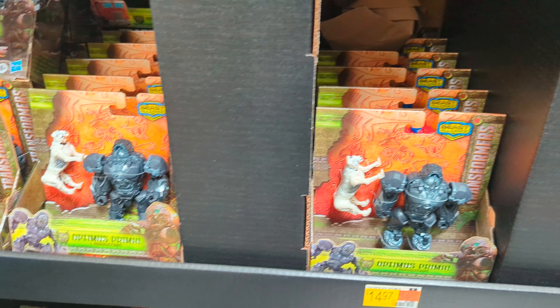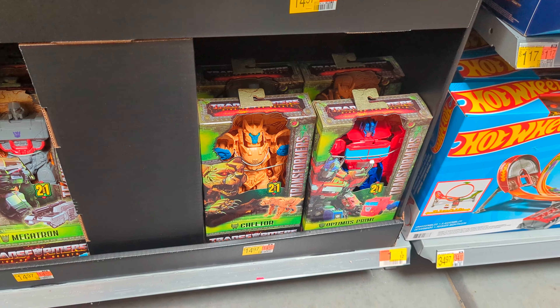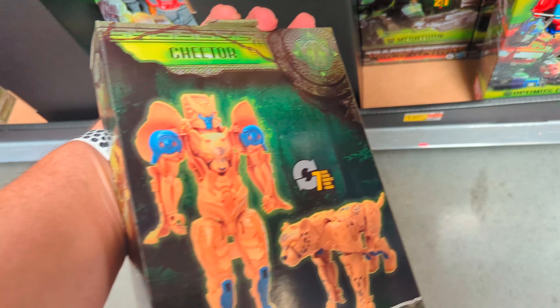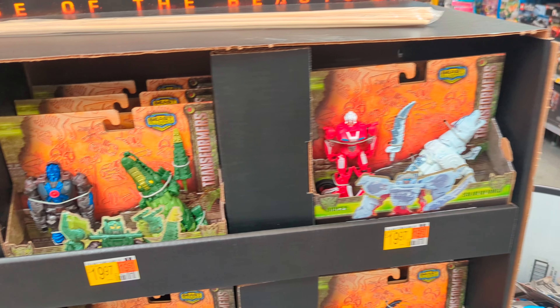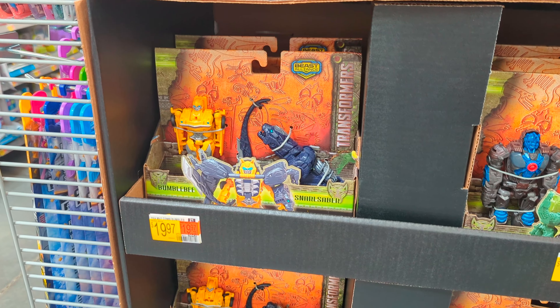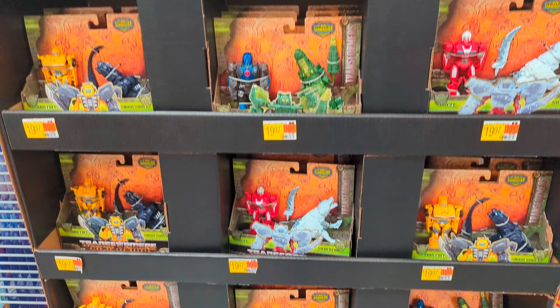And we've got these guys which we've seen before — Megatron. These are two-in-one changers. Then we come around here and we've got all the two-packs, which we've seen before. Buy two Hasbro Transformers and get a $10 reward.